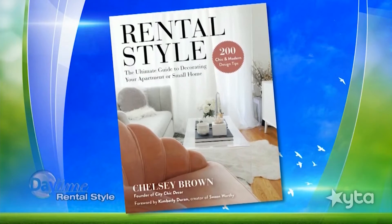I rent this apartment. So what tips do you have for maximizing space in an apartment that you rent, Chelsea? There are so many tips. My first tip would be to incorporate multifunctional furniture. Multifunctional furniture is furniture that can serve more than one purpose.